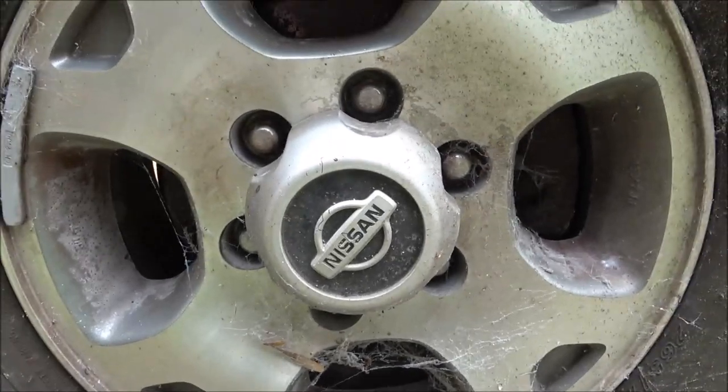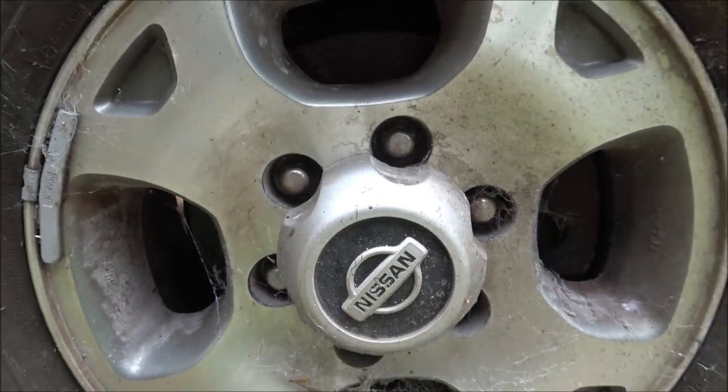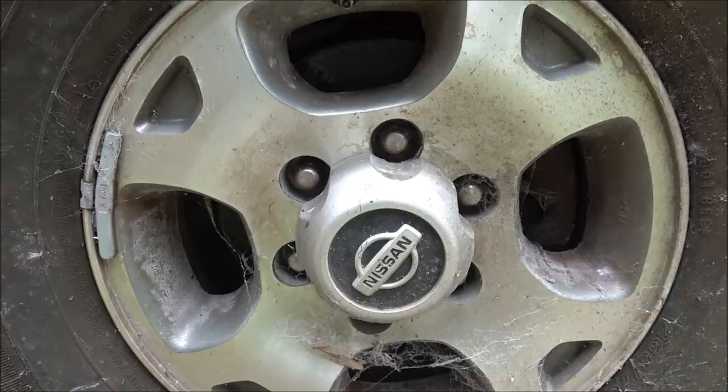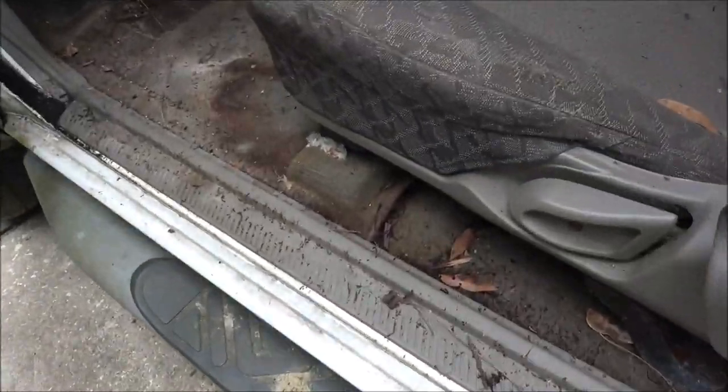Hey everyone, Shave Bear 1000 here. I got a Nissan - this thing is mint and it's perfect. You got your crusty here, you got your dust, you got your paw prints from animals. You got bugs flying out. You got a musky smell in here.